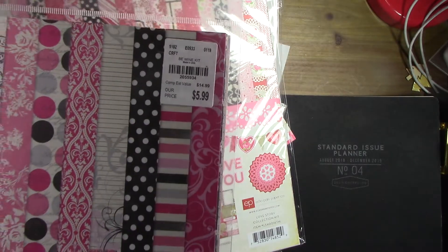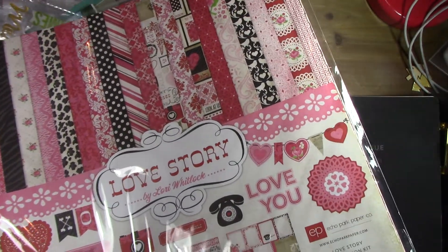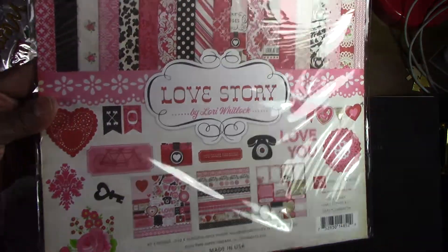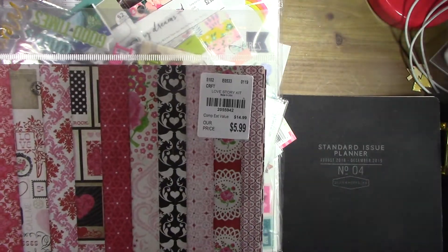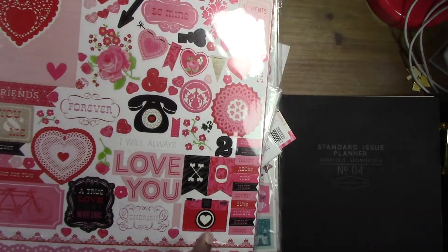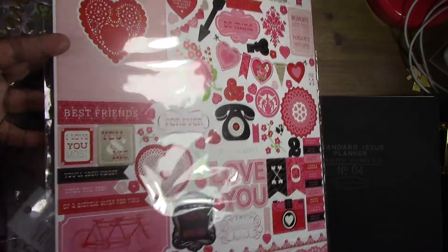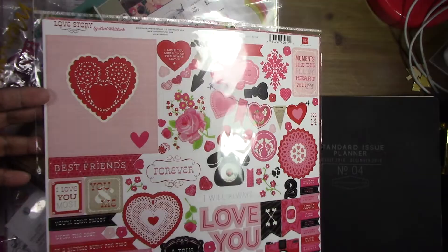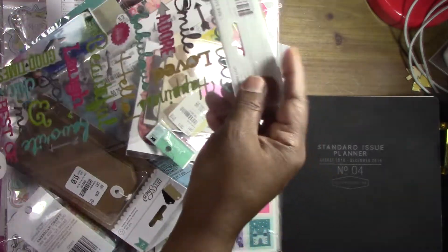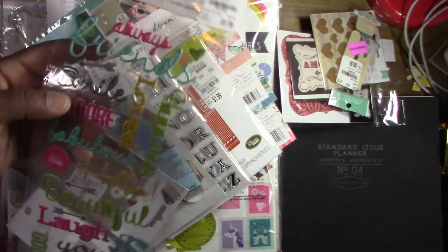This other paper pack is also different from what's available in my area — I thought it was cute. I really like that little camera on it; that's super cute. I also grabbed some stickers that I thought were cute.